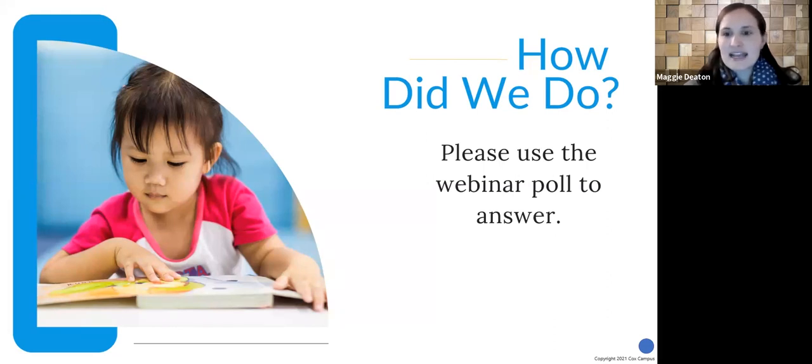Thank you to our teammates Trina and Nathan, and thank you to all of you for working hard to help dual language learners and all children thrive. Please take a moment to answer the feedback poll before you head out — we always want to be growing as facilitators and as an organization. If you have any last-minute questions or thoughts, feel free to come off mute or put them in the chat.